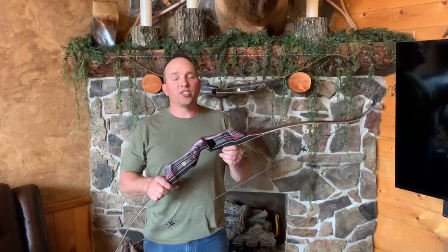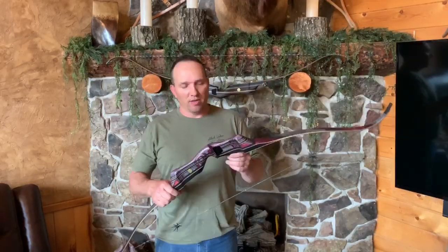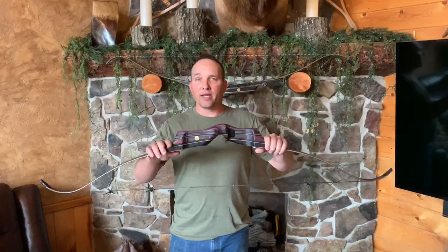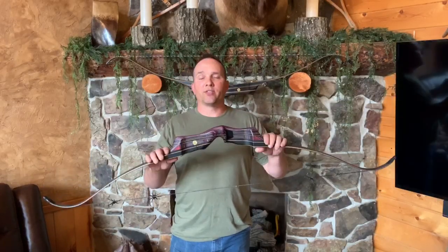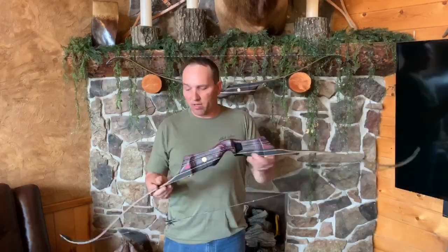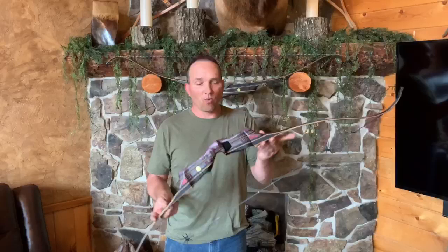The PSA, Precision Short Anniversary. Just stepping down from the PMA, all we did is shorten the riser 2 inches, making the overall length from fade-out to fade-out 22 and a quarter inches.